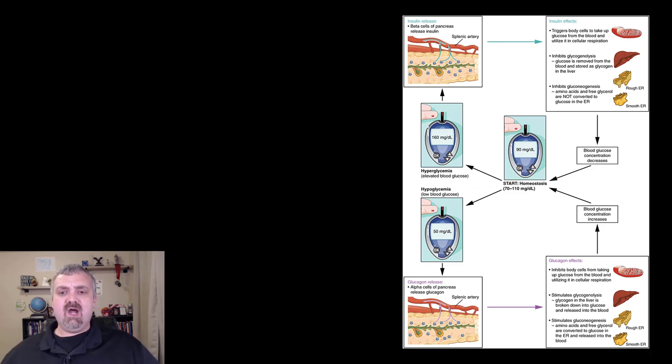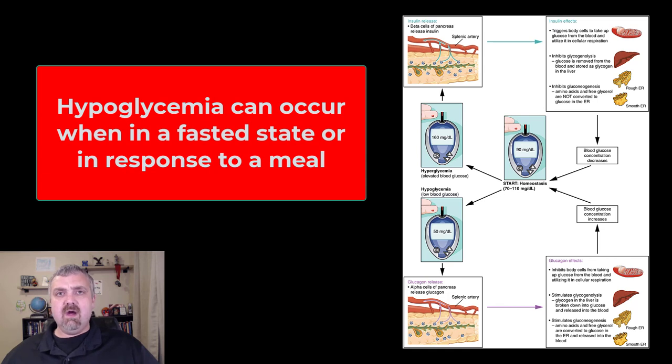Both of these can lead to disease states. There's hypoglycemia that occurs during fasting — for some reason your body produces too much insulin and blood sugar can plummet, which can be very dangerous. There's also reactive hypoglycemia, where after you eat a big meal you get a spike in glucose that causes too much insulin to be released, and blood sugar drops too low. That person should eat a diet that keeps their blood sugar more stable.